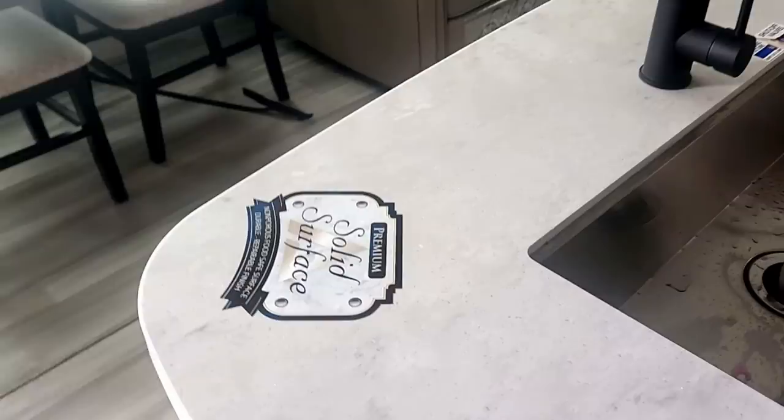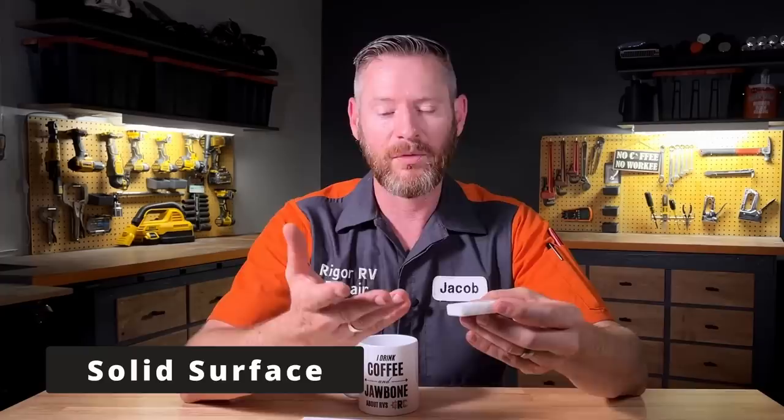The first category on my Rigor Scale is cabinets and countertops. To understand how I'm scoring countertops, let's talk about the quality differences across all these RVs. On the kitchen they use something called solid surface — it's very thick, very resilient. This would be a 10 out of 10 in my book.